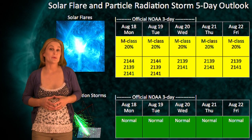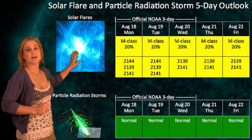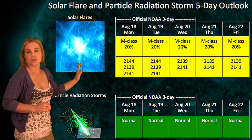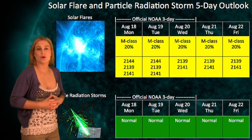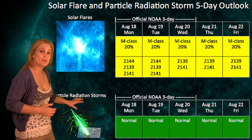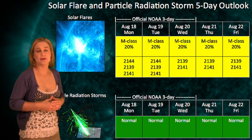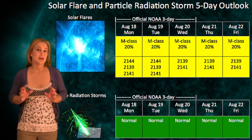Switching to your solar flare and particle radiation storm outlook for the next week, NOAA has upped the M-class threat level to about 20% because of some of the regions that have just been rotating onto the Earth's disk, and that could conceivably increase over the course of this week as we get a better look at regions 46 and 2147. Regarding particle radiation storms, the threat is still pretty low because we haven't seen any M-class flares as of yet, but depending upon what 46 and 47 give us, this could change.